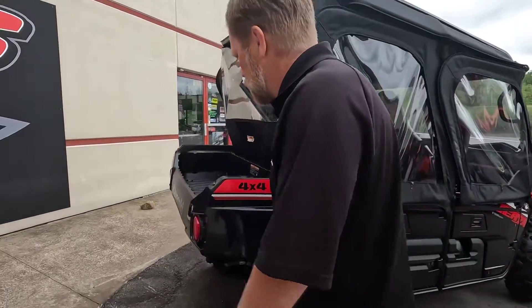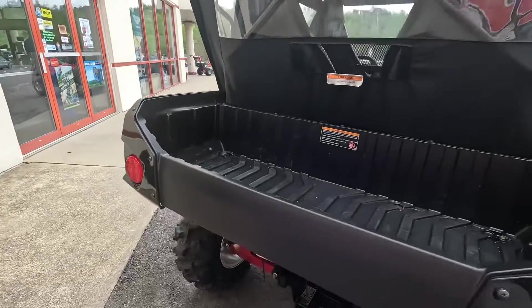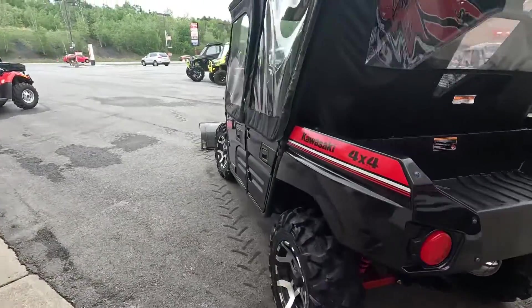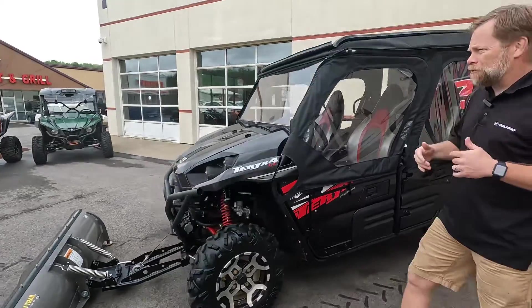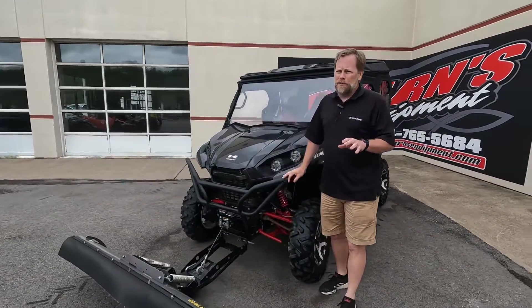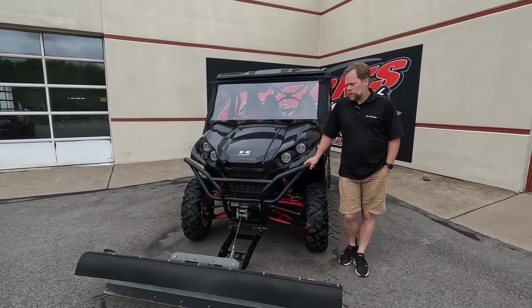There's a little bit of cargo space in the back to haul a cooler or other gear, and a 2-inch receiver to tow with it as well. This machine has 1,600 miles on it, and I believe it still has a factory warranty — into 2025, so you've still got about three years left on the warranty.